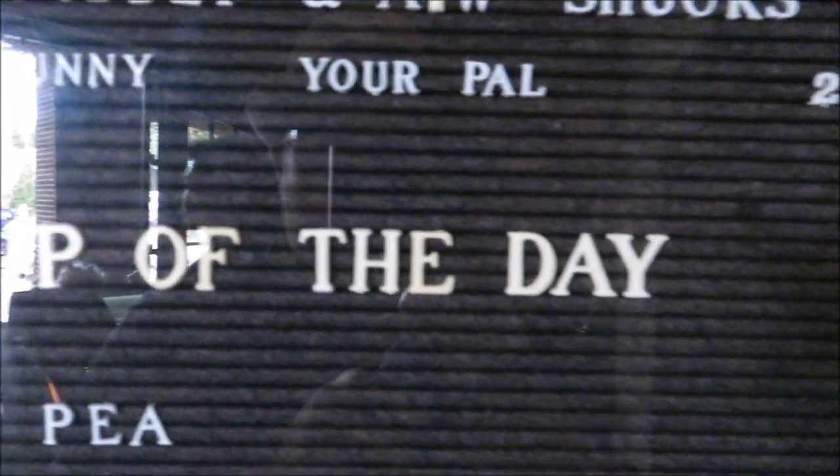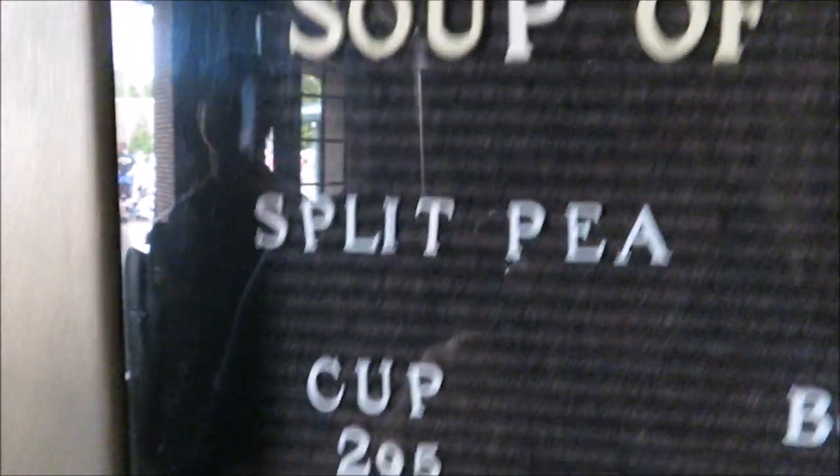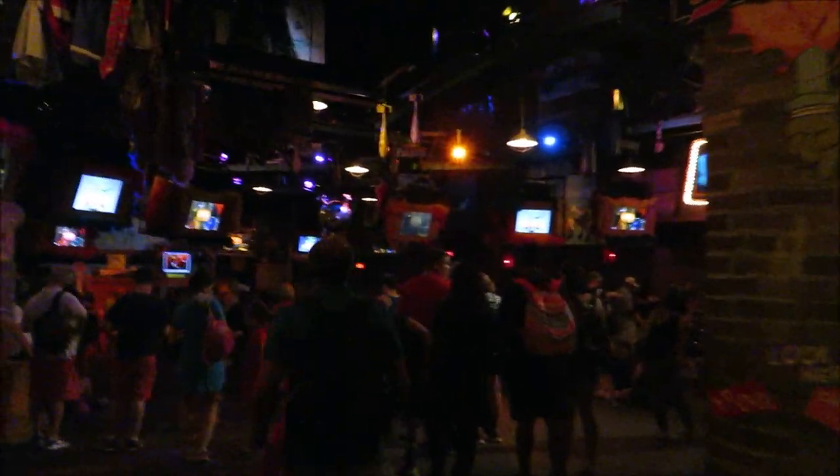We only have a minute. Soup of the day: split pea. A cup is $2.95, a bowl is $1.50, and 'no soup for you' is $3.95. One minute to showtime! Veronica ran around the corner — someone who doesn't like the Muppets sure is pretty excited.